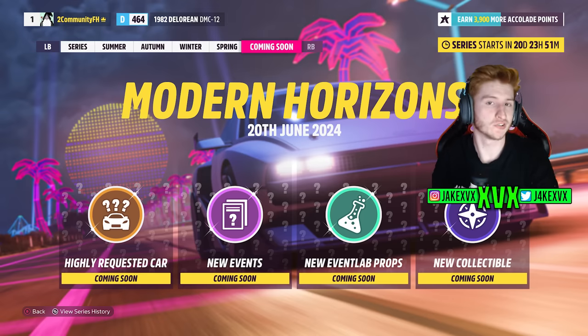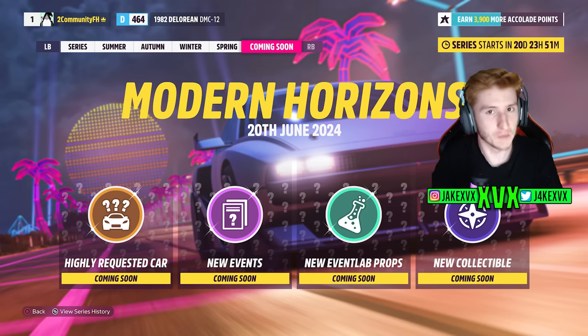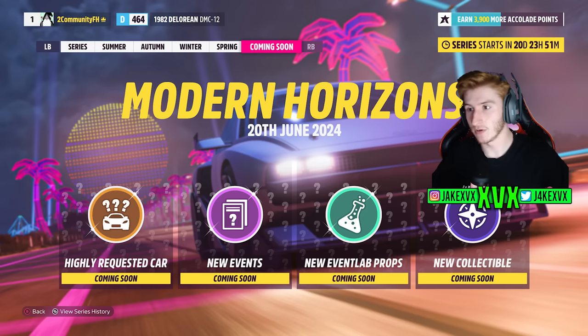Modern Horizons is the next update to Forza Horizon 5, releasing next week. We'll hear all about it on Monday. This video looks at all the clues we've got — we already have one confirmed car — and we'll try to figure out what's coming in that update. The splash screen confirms it's called Modern Horizons, featuring a highly requested car, new events, new event lab props, and a new collectible.